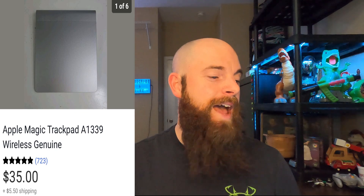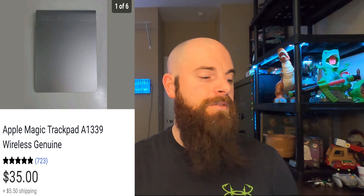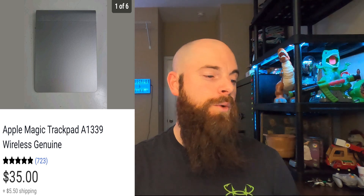This is an Apple Magic Trackpad, Model A1339 Wireless — it worked fine. It sold for $35 and the buyer paid shipping. I have about $10 in it from an auction. It actually only took hours to sell once I listed it, but I'd had it sitting for two or three weeks because I had a backlog of other stuff to list first.